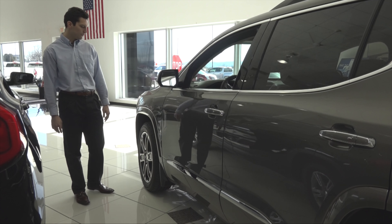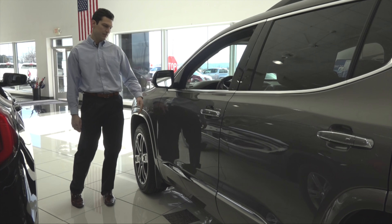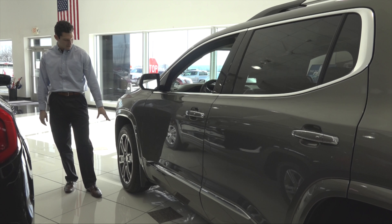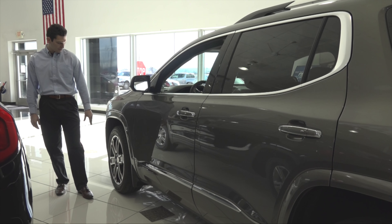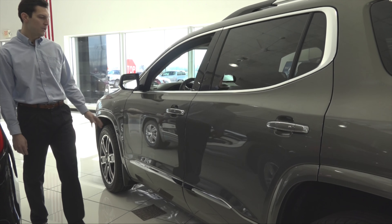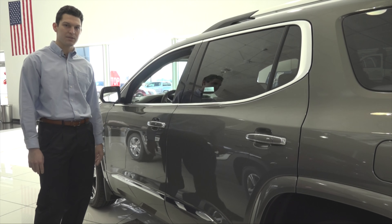Let's go over the outside of the vehicle real quick. You've got this very nice paint — it's mineral metallic, and it's become very popular lately. You also have these very modern looking 20-inch polished wheels that come with every Denali package, and you get this very nice chrome accent throughout the vehicle.